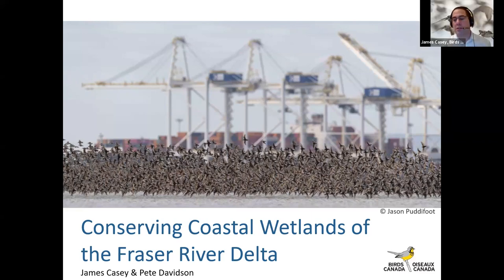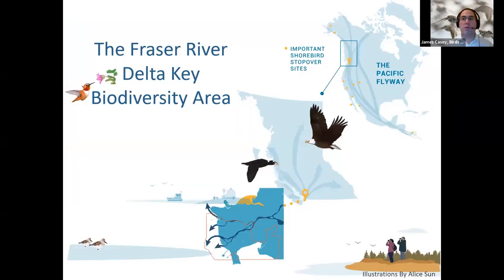Thanks so much and thanks everyone for joining us today. Pete and I work with Birds Canada, a national conservation organization in Canada focused on driving action to understand, appreciate, and conserve birds across the country. We partner with Nature Canada in delivering BirdLife International's Important Bird and Biodiversity Area Program. I'm pleased to talk today about one of the premier sites on the west coast of the Americas — the Fraser River Delta, located just north of the Canada-US border, at the mouth of the Fraser River, which drains roughly 1,300 kilometers from the Rocky Mountains to the sea, next to the Greater Vancouver area.